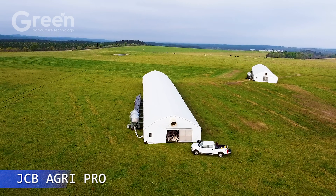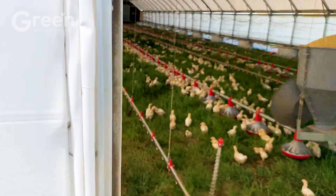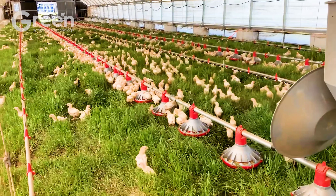With a unique design, this system allows poultry to move freely over fresh grass areas while minimizing environmental impact. Pasture Bird improves poultry meat quality, delivering safe, nutrient-rich products.